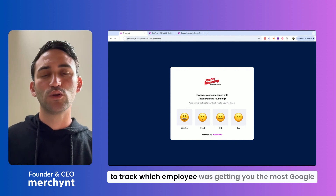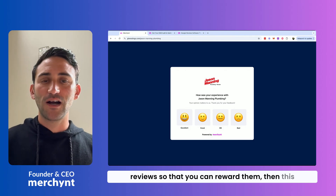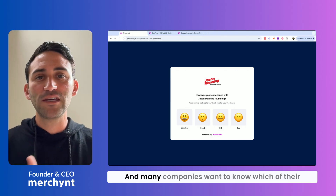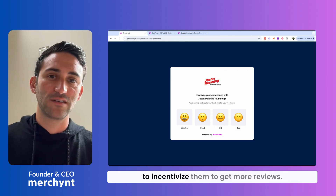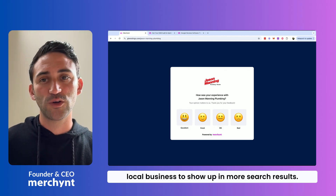If you're trying to figure out the best way to track which employee was getting you the most Google reviews so that you can reward them, then this video is going to answer this question perfectly. Many companies want to know which of their employees are getting their reviews because they want to incentivize them to get more reviews, because reviews are extremely important for any local business to show up in more search results.